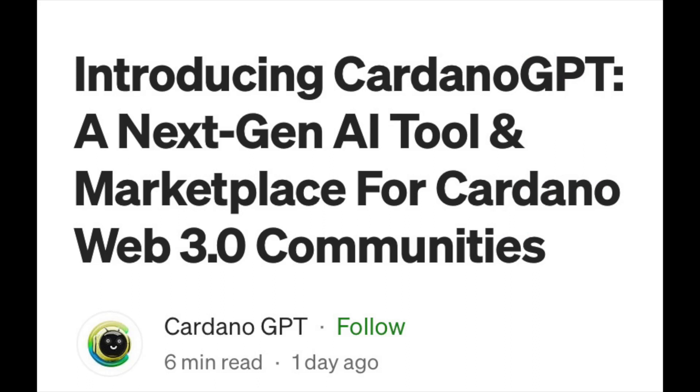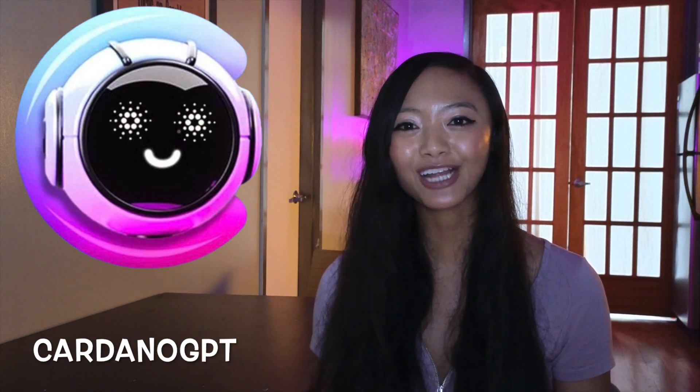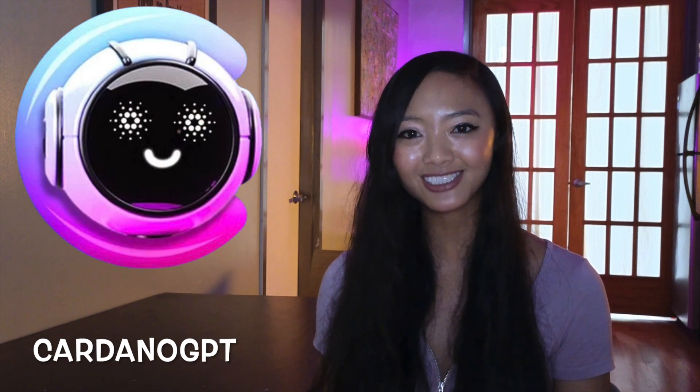Introducing Cardano GPT, a next-gen AI tool and marketplace for Cardano Web3 communities. Cardano GPT is a brand new platform for AI products on the Cardano blockchain. It allows people to search and find new products in a decentralized way — there's no one middleman, and it allows more trust within the community.